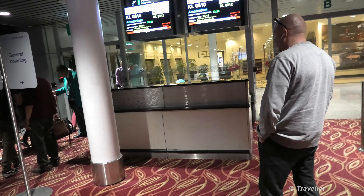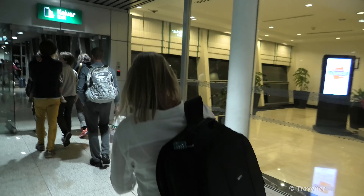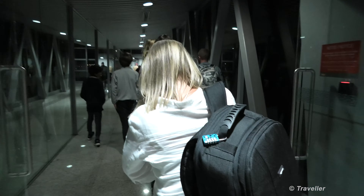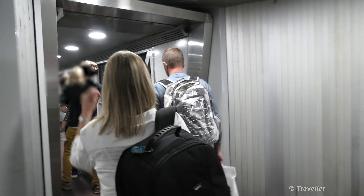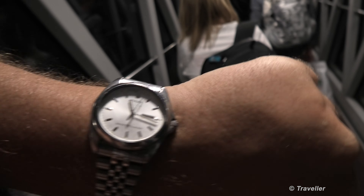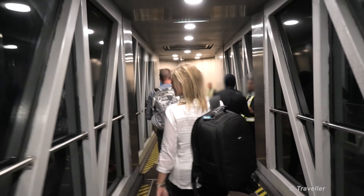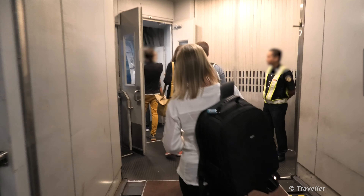Boarding has begun. We have row 44, at the back of the aircraft. You can feel the warmth out here. The time is 16 minutes past 11, so we boarded a little earlier than usual. We're going on board our Boeing 777-200.